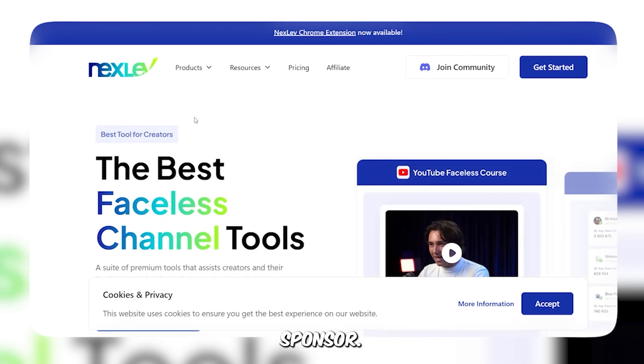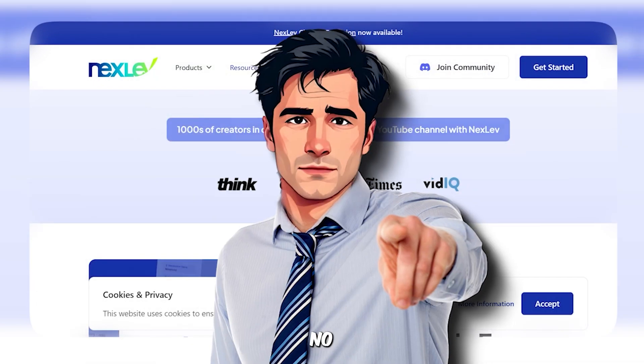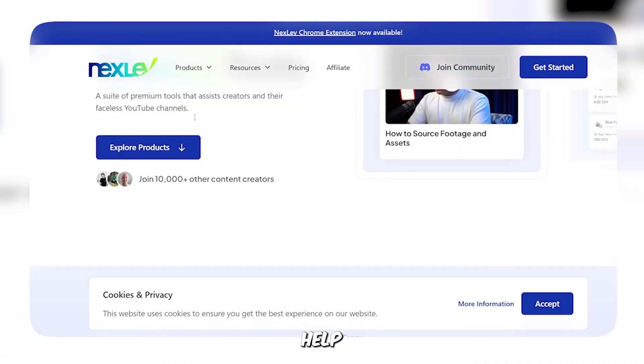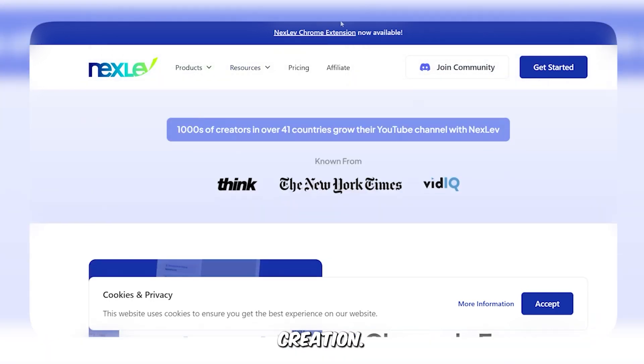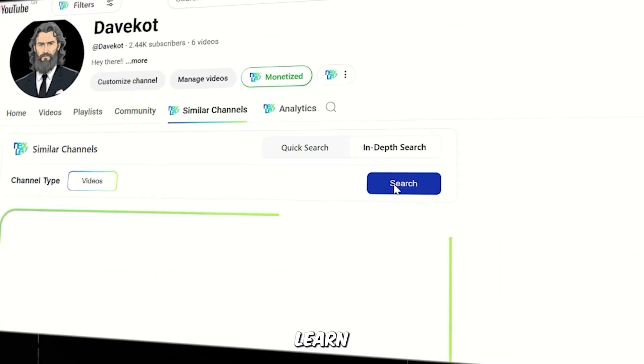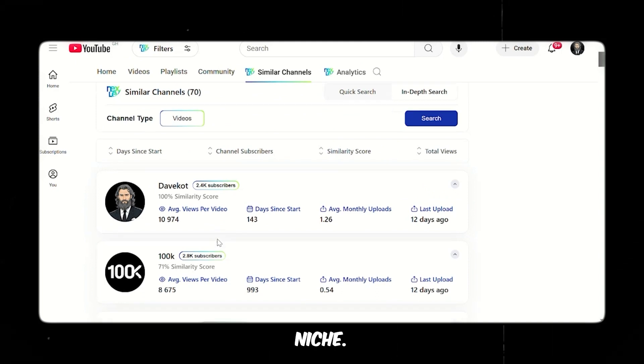But before that, I have one quick message from today's sponsor, Nextlev. There's no need to worry about finding a new niche or even competitors in the same niche. Nextlev is an AI tool specifically for YouTube that will help you level up your content creation. It has an AI niche finder that can help you find new winning niches and even find and learn from competitors within the same niche. If that's something you'd be interested in, check the link in the description. And now back to the video.